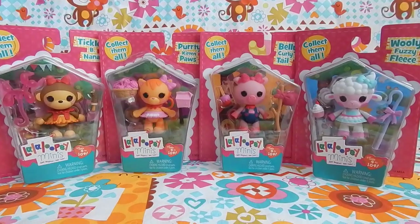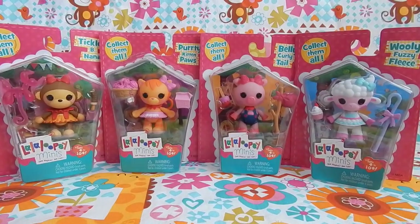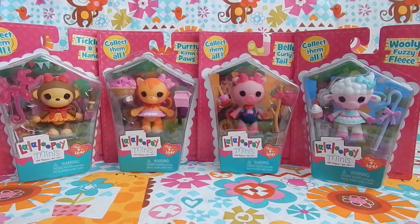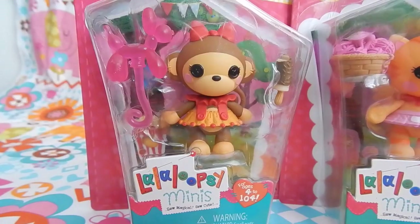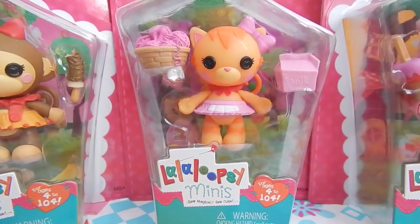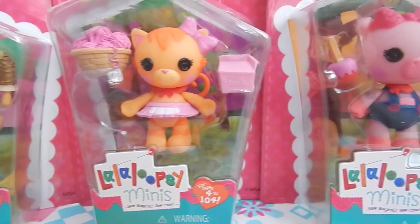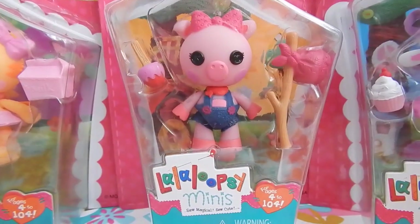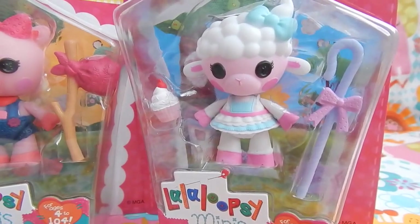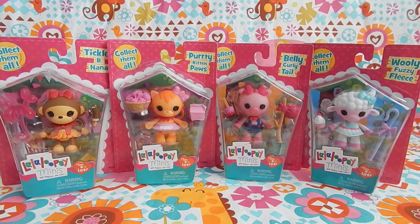Hey there everybody. Today I'm going to be showing you some La La Loopsie Minis. These are the four La La Loopsie Pet Pals in mini form. I have Tickles Banana, Purdy Kitten Paws, Belly Curly Tail, and Wooly Fuzzy Fleece. I found these cute little guys at my local Target and they retail for $4.99 each.